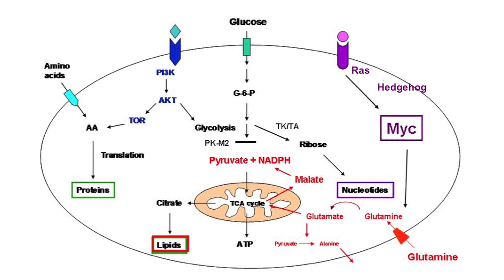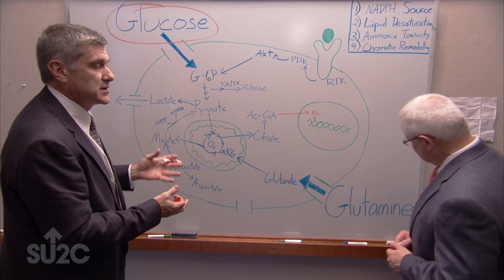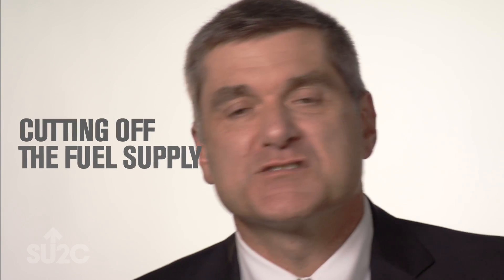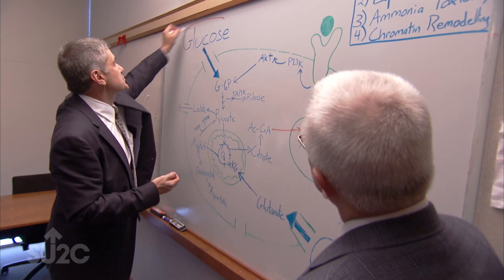We wanted to understand what are the fuels that feed pancreatic cancer. Our goal is to demonstrate that cutting off the fuel supply — much the way you take away the gasoline supply from a car — will render cancer ineffective and turn it into an illness that can be defeated.